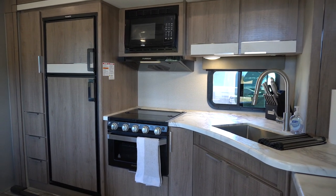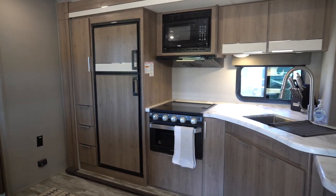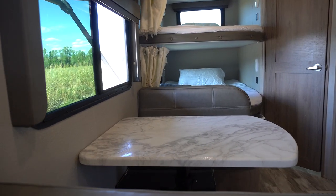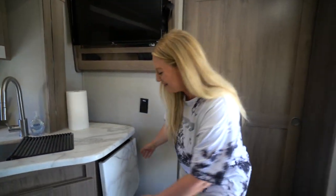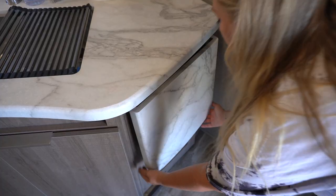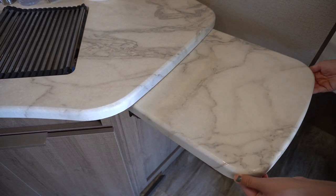The first thing you notice when you walk in is our lovely kitchen. Something we love about the kitchen and the rest of the RV is the neutral color scheme. A lot of RVs we toured were really dark — dark wood, dark countertops — so we appreciate Grand Design's lighter countertops and lighter wood. One of the things on our wish list was ample counter space, and there's a little extra right here that you can lift up when the slide is out to extend the counter space.